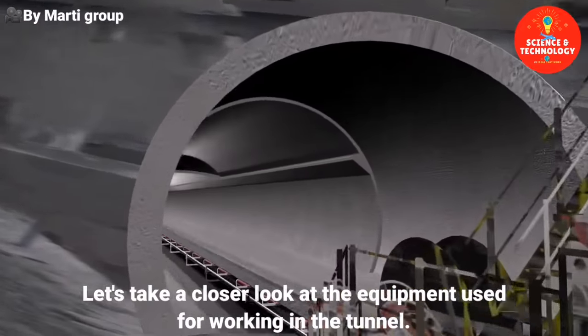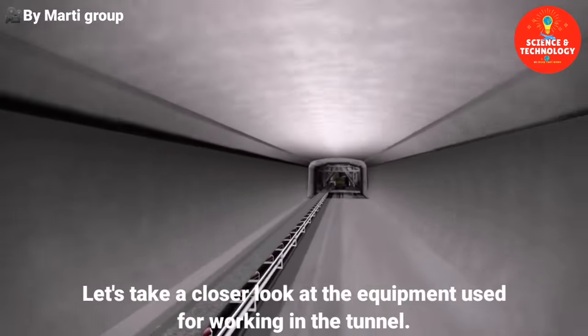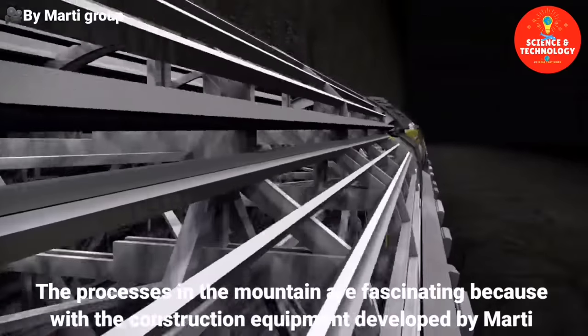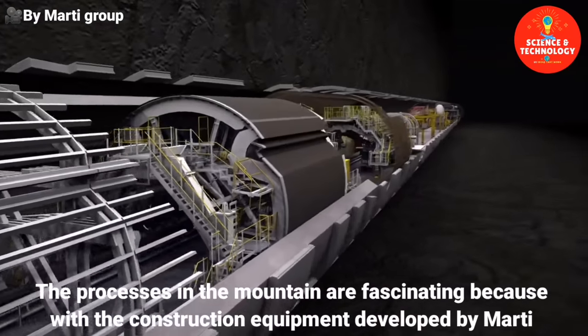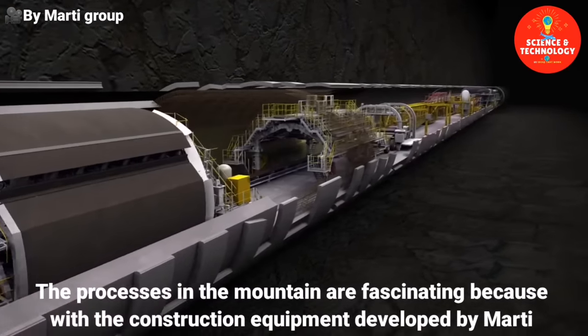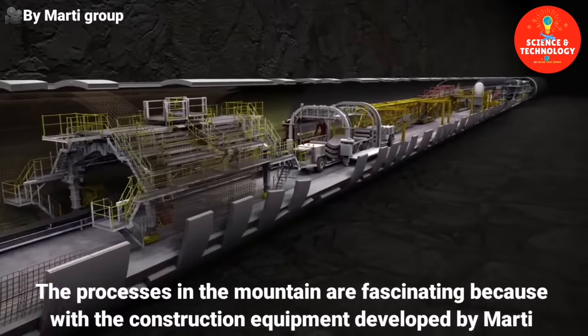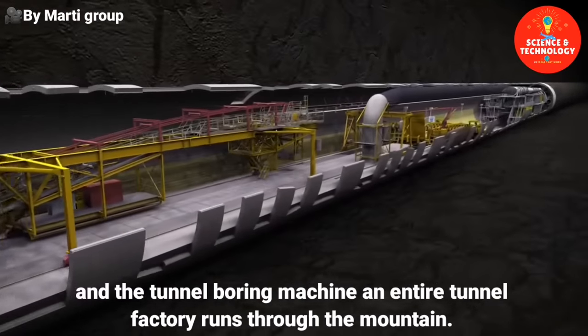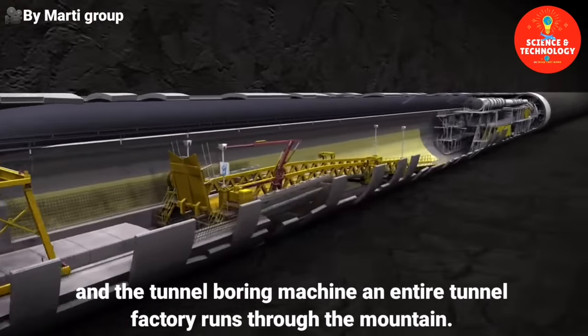Let's take a closer look at the equipment used for working in the tunnel. The processes in the mountain are fascinating because with the construction equipment developed by Marty and the tunnel boring machine, an entire tunnel factory runs through the mountain.